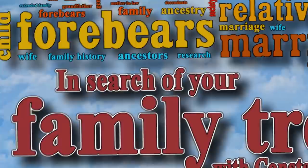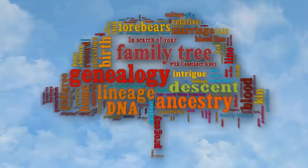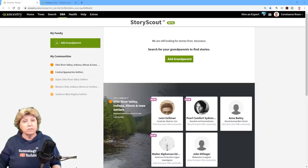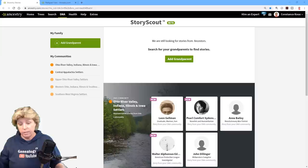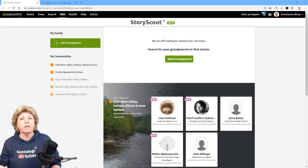We're going to jump over to the computer and take a look at Story Scout. So there's a new service out for Ancestry.com called Story Scout. Currently it's for U.S. residents only. At the time of this recording it's not even released — when I release this it may not be available to everybody. It's still in beta, so the screens you see when you first go to Story Scout might be a little bit different.